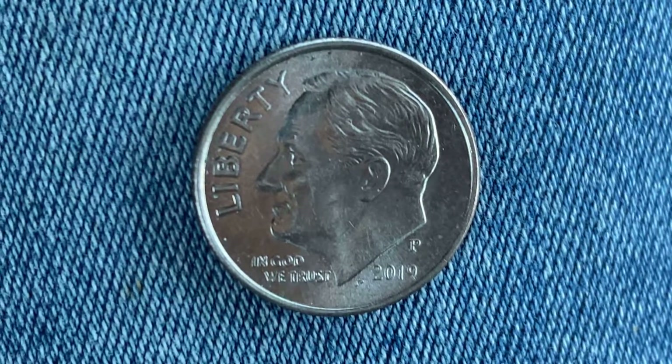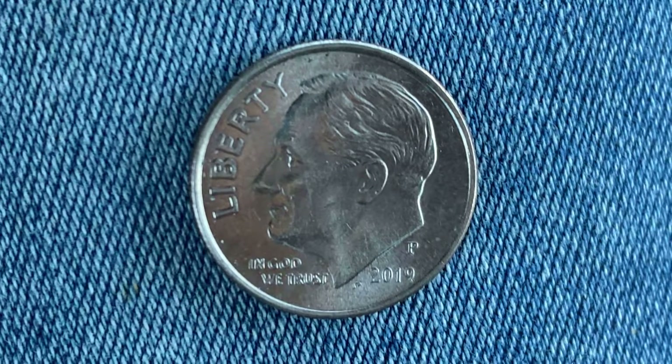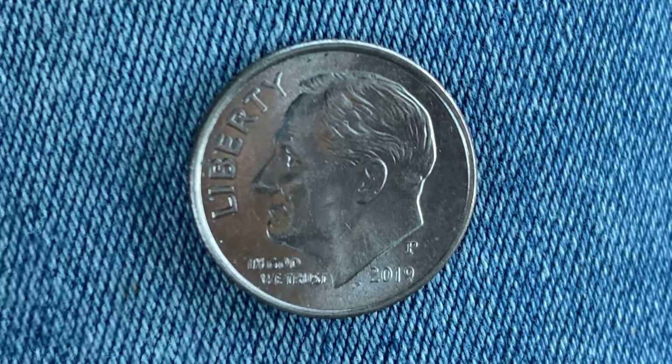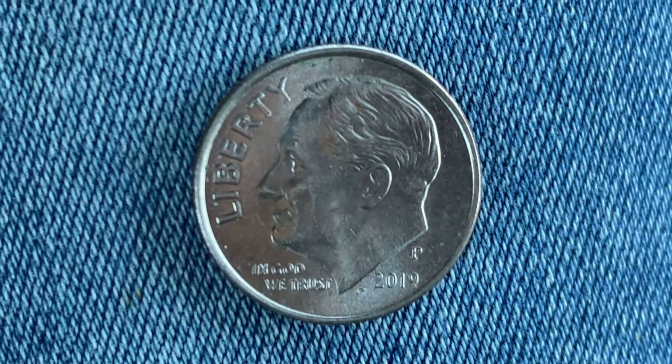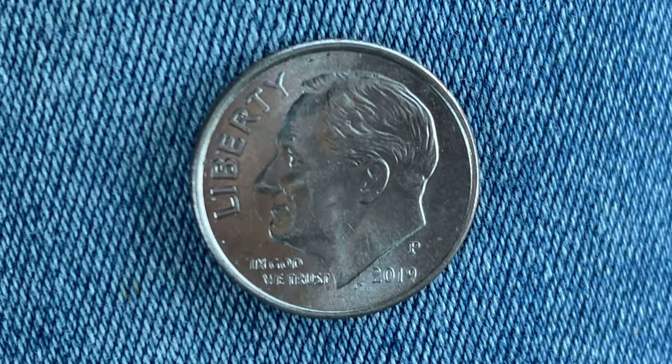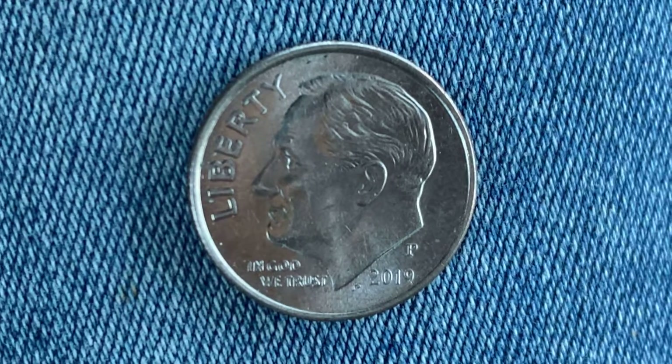If you enjoy this type of content, crush the like button and subscribe button, and enable the notifications bell to be notified of future Coin Collecting Fun videos as soon as they're uploaded to YouTube. Be sure to share this video with all your coin collecting friends. So here's a lovely 2019-P Roosevelt Dime.